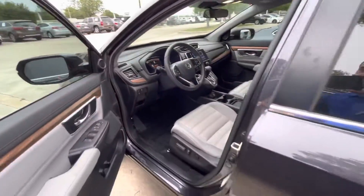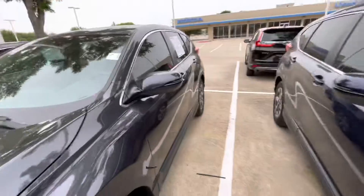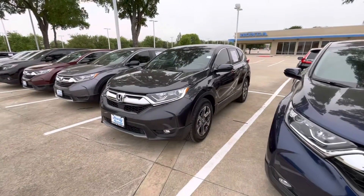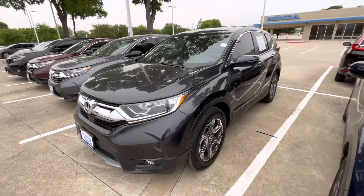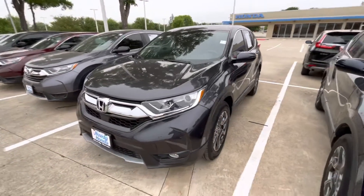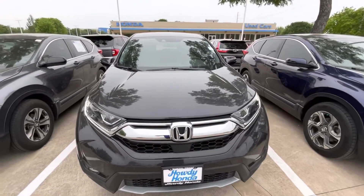Super low miles on this vehicle — absolute steal. I'd love to make this work for you. If you want to give me a call or send me a text, let me know when you'd be available to come in for a test drive. You can reach me at 915-330-3616. Thanks for watching and I look forward to meeting you. Bye!